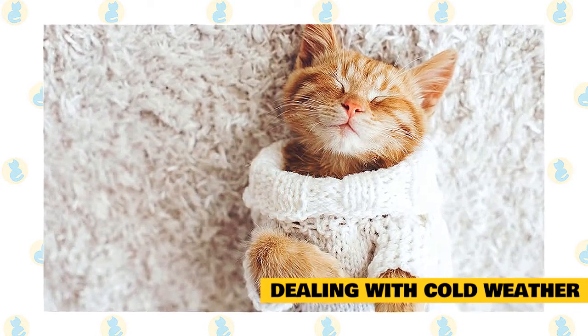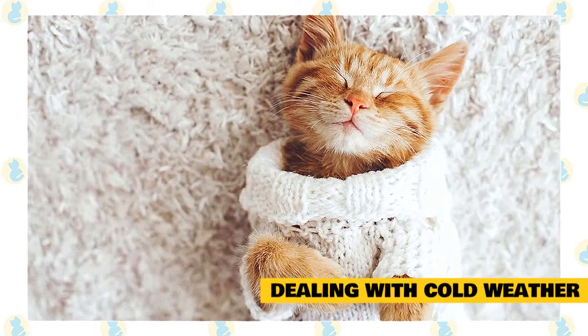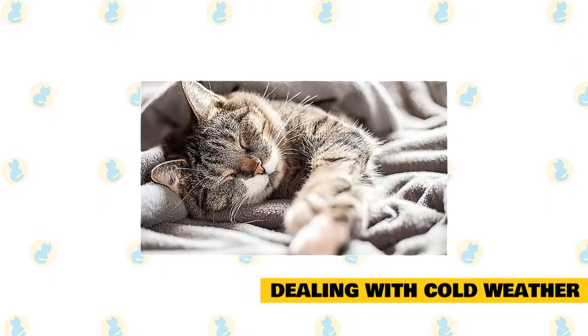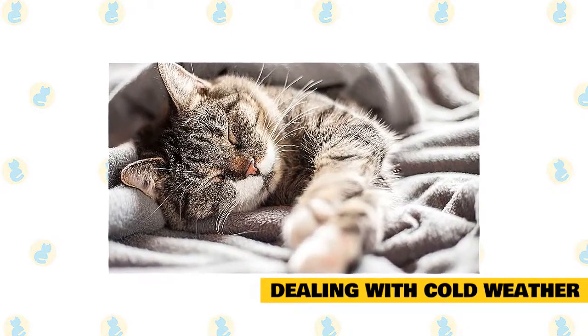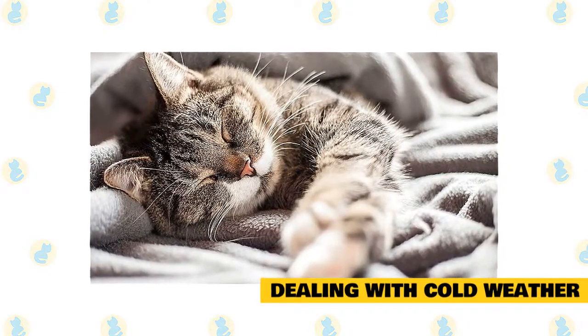Stay directly below elderly or arthritic cats when they are climbing stairs or jumping onto furniture. Consider modifying their environment to make it easier for them to get around. Make sure they have a thick, soft bed and a warm room for chilly nights. Make sure your cat has a warm place to sleep, far away from outside drafts and preferably off the floor — such as a basket or a cardboard box with a warm blanket in it.